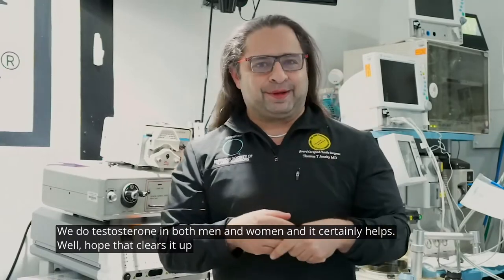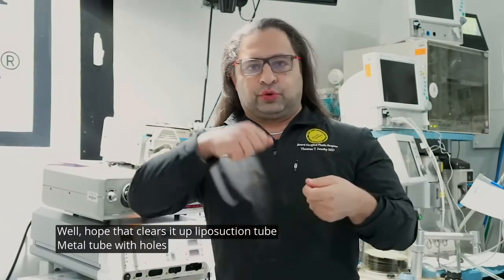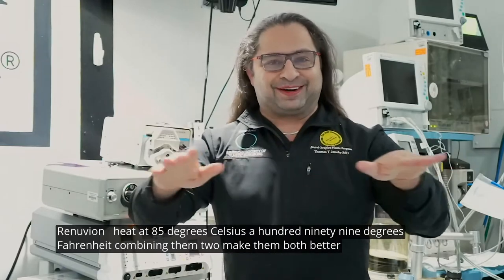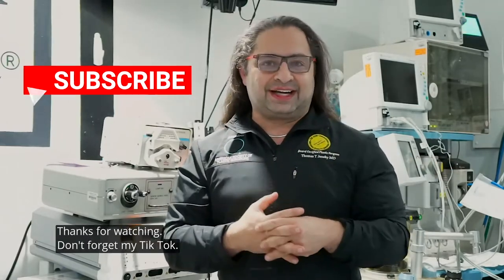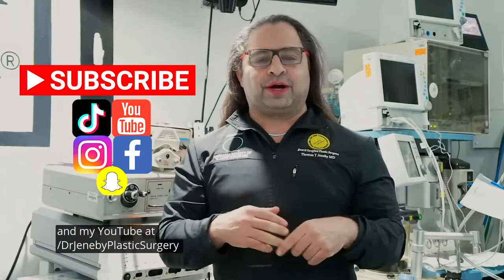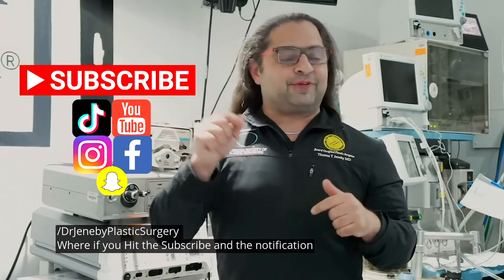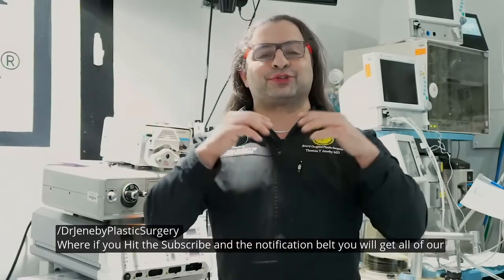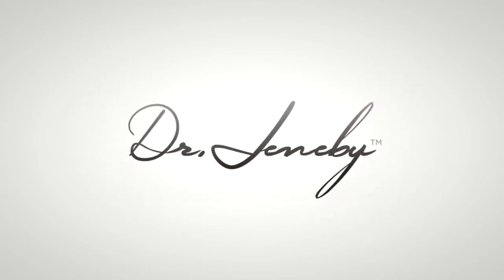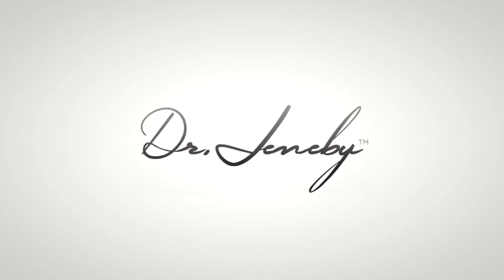I hope that clears it up. Liposuction: metal tube with holes. Renuvion: heat at 85 degrees Celsius, which is 199 degrees Fahrenheit. Combining the two makes them both better. Thanks for watching. Don't forget my TikTok, DrGenebyTV, and my YouTube at DrGenebyPlasticSurgery — hit subscribe and the notification bell and you'll get all of our surgeries as they go live. I'll see you in the next one. Bye.